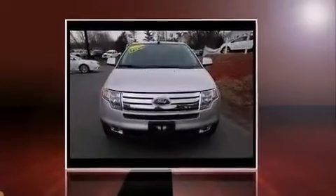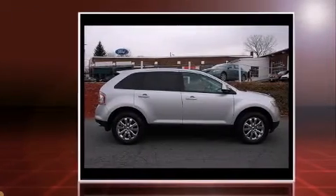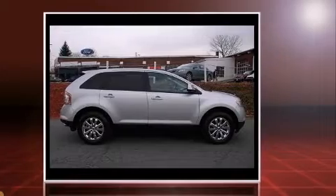Take command of the road in the 2010 Ford Edge. With just over 30,000 miles on the odometer, this four-door sport utility vehicle prioritizes comfort, safety, and convenience.